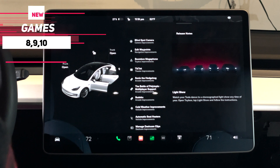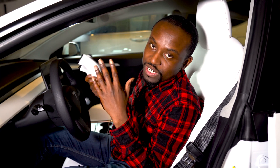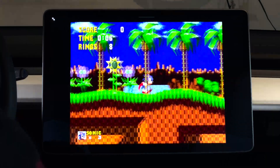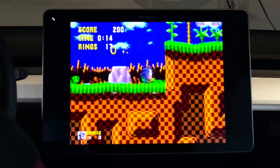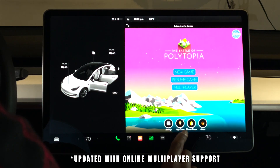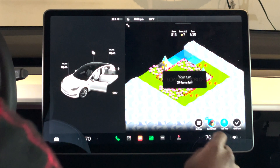Three new games have been added to the arcade. Sonic the Hedgehog is now available — you'll need a USB controller like an Xbox controller to play it. It's the classic Sonic from the old 8-bit consoles, which gives some childhood nostalgia. They've also added Sudoku and Polytopia, a multiplayer game with online multiplayer support. So three new games are now available in the car.